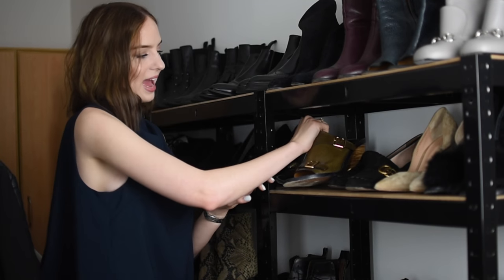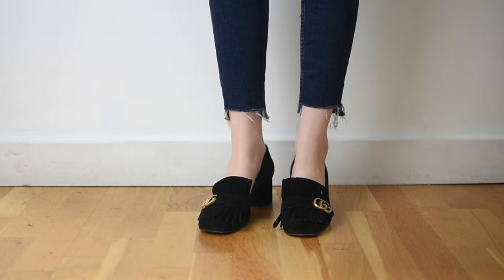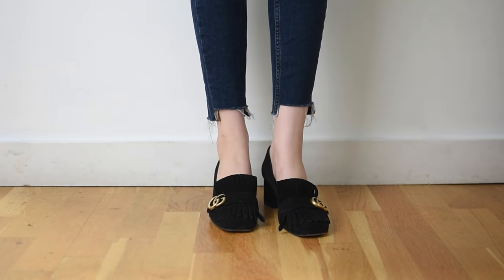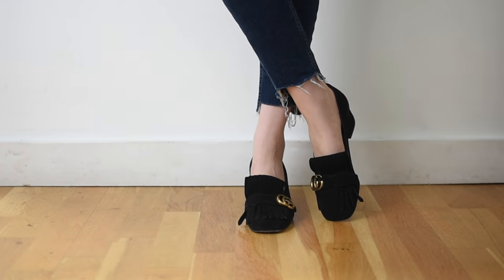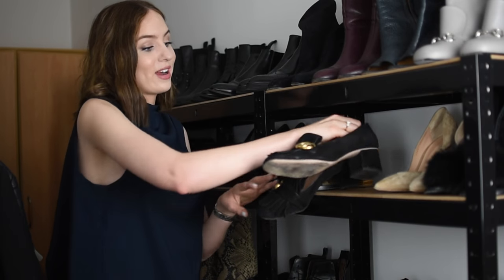Next we have a recent purchase you've also seen in a recent video — these Gucci pumps. I've worn them loads and loads since I got them. In the video I was torn between keeping these and a Chloe pair and I'm so glad I kept these. They just look great with everything, despite the fact they're kind of gaudy. They're not typically my style of shoe but they work with every single outfit I put on basically. I could wear these every single day. They're really comfortable and they're just so cool.